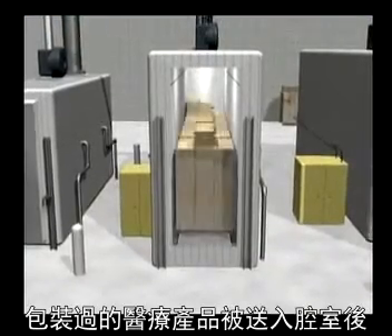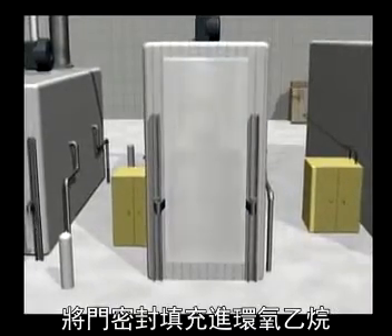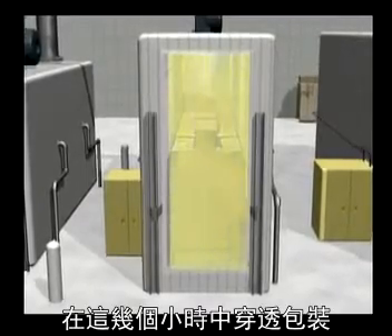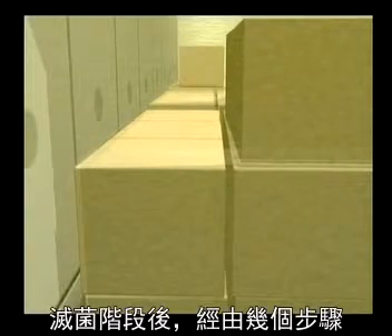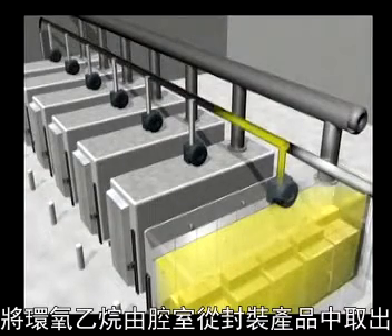Packaged medical products are added to the chamber and the doors are sealed. The chamber is then filled with ethylene oxide, which penetrates the packaging over a period of several hours, killing any germs and sterilizing the products inside. After the sterilization phase, ethylene oxide is removed from the chamber and the packaged products in several steps.